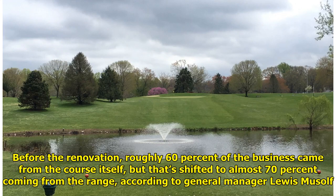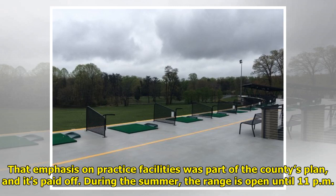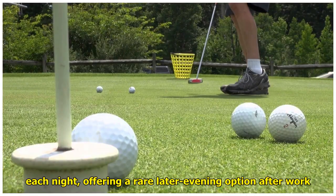Before the renovation, roughly 60% of the business came from the course itself, but that's shifted to almost 70% coming from the range, according to general manager Louis Musolf. That emphasis on practice facilities was part of the county's plan, and it's paid off. During the summer, the range is open until 11 p.m. each night, offering a rare later evening option after work.